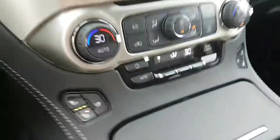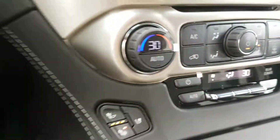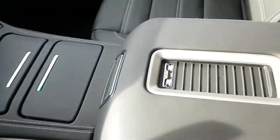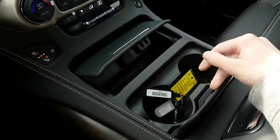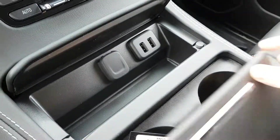Dual front zone climate control — we do have the tri-zone control with rear climate controls as well. Front heated and cooled seats. Side locking storage compartment. Very well designed flow through center console, very sleek looking. This is a wireless charging port for your handheld device. Tons of storage in here as well, more auxiliary input, cup holders, and additional storage options.